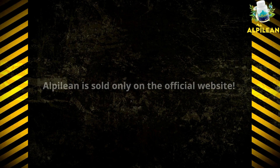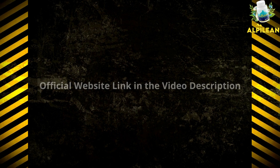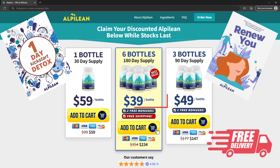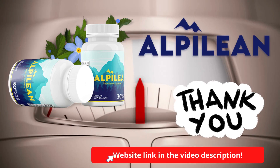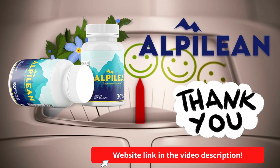If you decide to buy Alpilean, make sure you do it only on the official website of the product, because it is not sold anywhere else. In the description of this video I left the link to the official website where you can buy Alpilean and still get a super discount, two digital bonuses, free delivery, and a 60-day money-back guarantee. Thanks for watching until the end and see you next time!